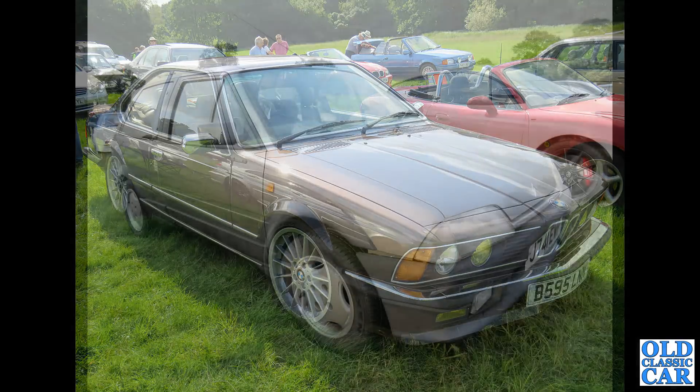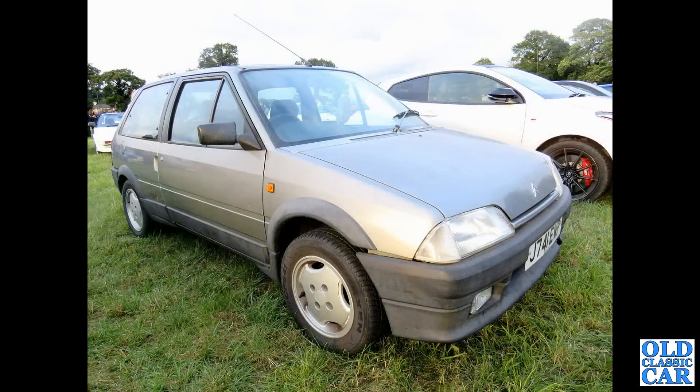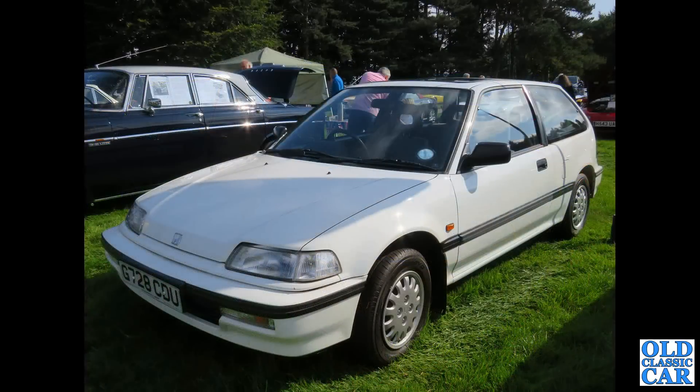And the Citroën AX — this is a 1991 registered car, but very much a car of the 80s. These were built from 1986 all the way through to 1998. G728 CDU — that's a 1989 to 1990 Honda Civic hatchback. Once very common, but not so many now.